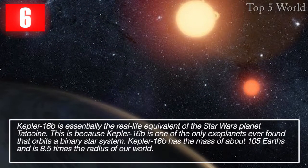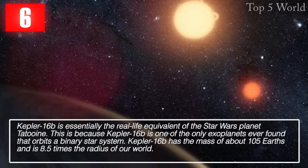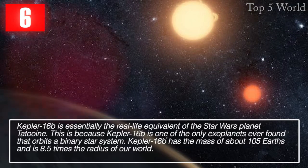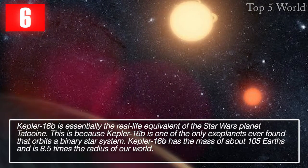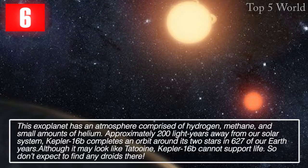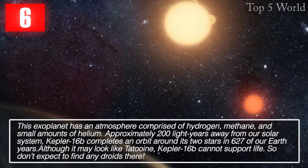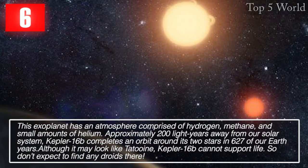Kepler-16b is essentially the real-life equivalent of the Star Wars planet Tatooine, because it is one of the only exoplanets ever found that orbits a binary star system. Kepler-16b has the mass of about 105 Earths and is 8.5 times the radius of our world. This exoplanet has an atmosphere comprised of hydrogen, methane, and small amounts of helium, approximately 200 light years away from our solar system.